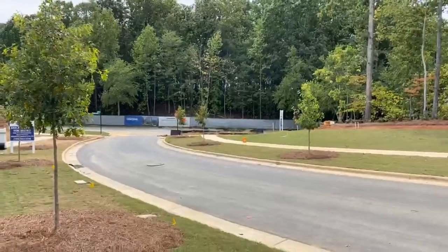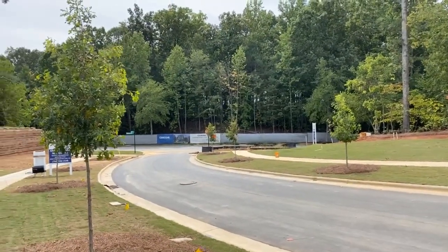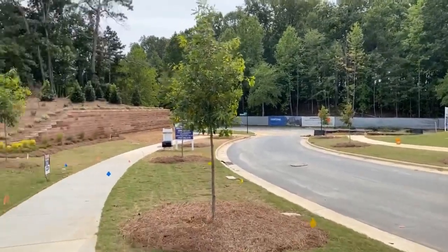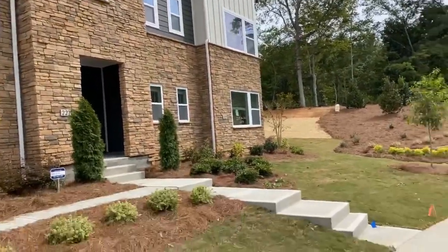Hey, what's up friends, Sean Gerald, Queen City House Hunter. I'm over here in Aria. This community is amazing — we're right here in the university area. You may have heard that Centine is coming here to Charlotte out of St. Louis; they're going to be bringing a lot of jobs here. Right across the street we've got this new community called Aria.